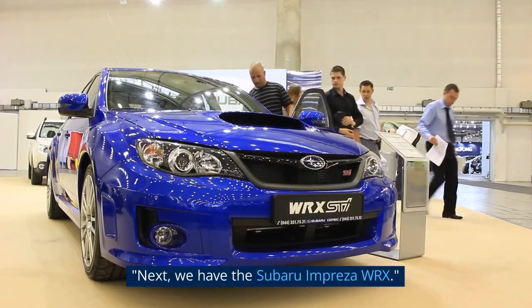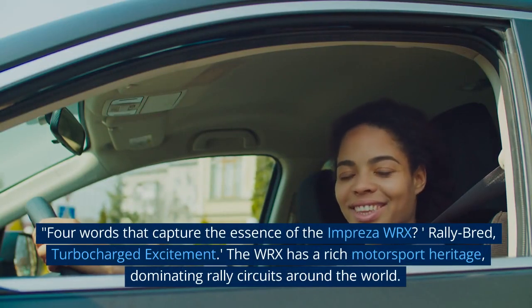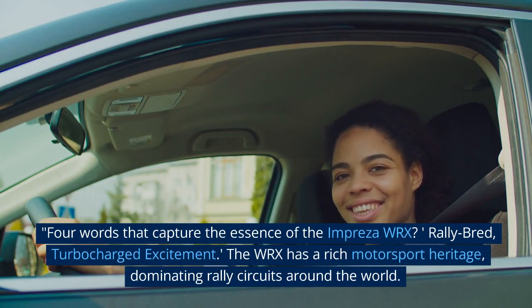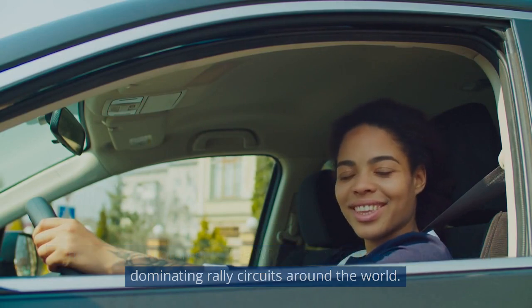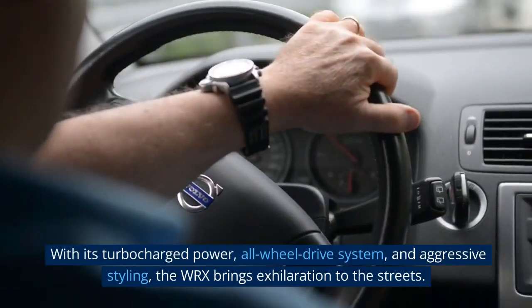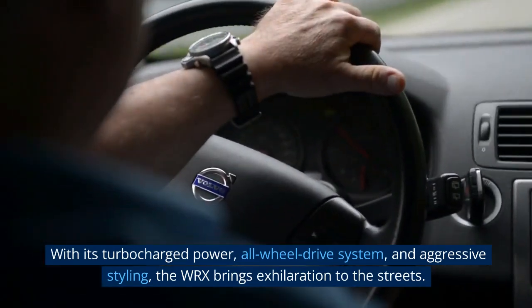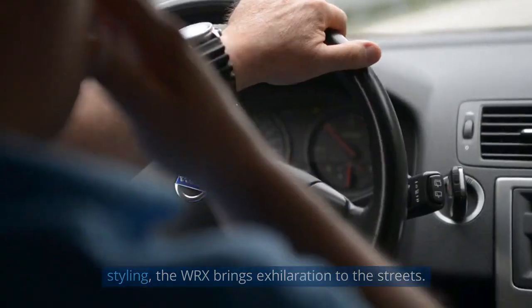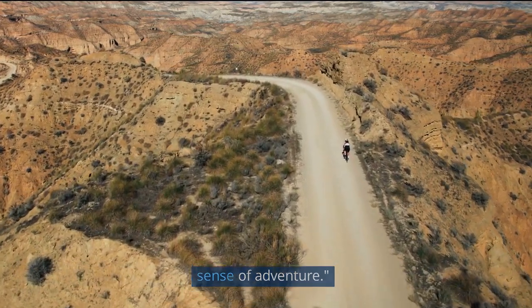Next, we have the Subaru Impreza WRX. Four words that capture the essence of the Impreza WRX: rally-bred, turbocharged excitement. The WRX has a rich motorsport heritage, dominating rally circuits around the world. With its turbocharged power, all-wheel drive system, and aggressive styling, the WRX brings exhilaration to the streets. It's a car that appeals to both performance enthusiasts and those with a sense of adventure.